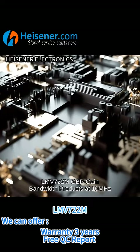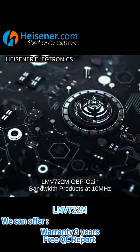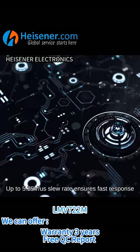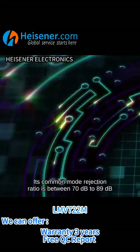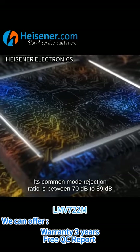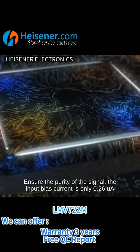The LMV722M GBP gain bandwidth product is at 10 MHz, up to 525 V, and its slew rate ensures fast response. Its common mode rejection ratio is between 70 dB to 89 dB, ensuring the purity of the signal.